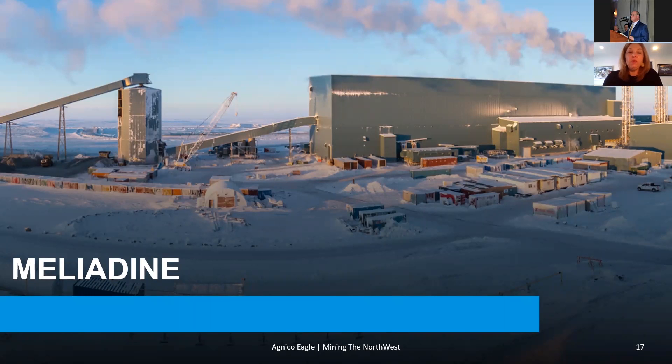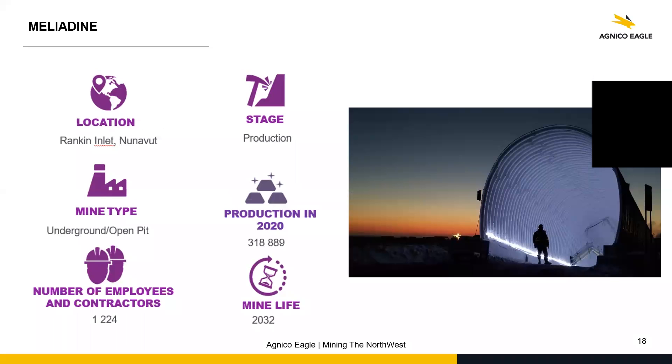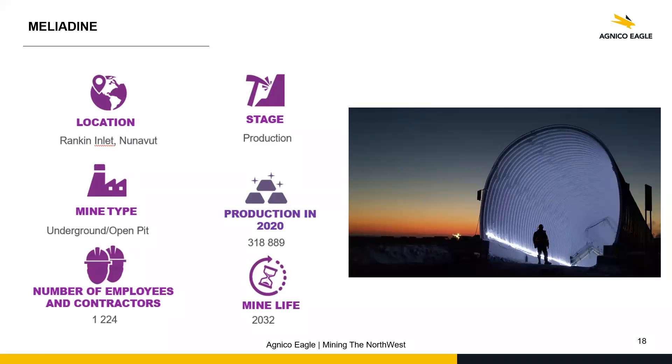The Meliadine site is our brand new mine, about two years old — the new mine in Nunavut. This mine is an underground operation, though we just started some small open pits close by. The production is quite high at Meliadine; it's rich. We're expecting the mine life to be at least until 2032 and probably beyond because we're still exploring, and we own a lot of land around that project too. It's close to Rankin Inlet, about 40 kilometers away, and we bus our employees from the Rankin Inlet airport to the mine site.